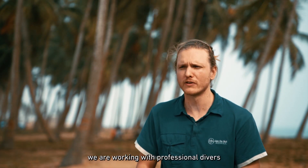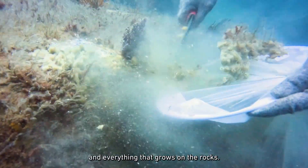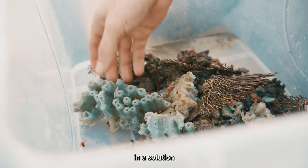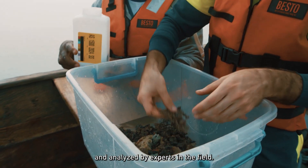At the same time we are working with professional divers that collect corals, sponges and everything that grows on the rocks. These samples are brought to the surface where they are kept in a solution so that they can be preserved, sent to Belgium, and analyzed by experts in the field.